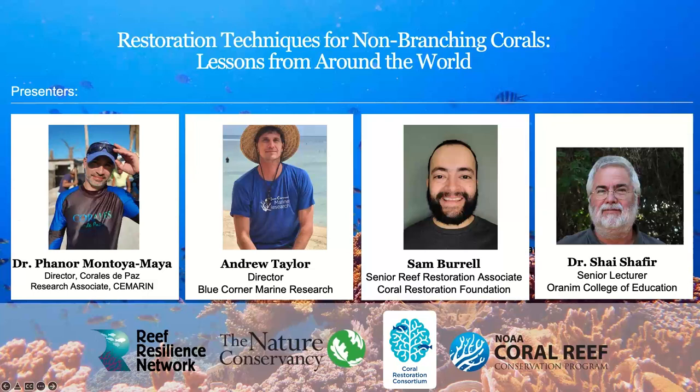Good morning and thanks for joining us today. My name is Caitlin Lustig. I'm TNC's South Florida Marine Conservation Manager, and I will be the host of this webinar. We have four panelists joining us today to talk about their work with non-branching coral species.